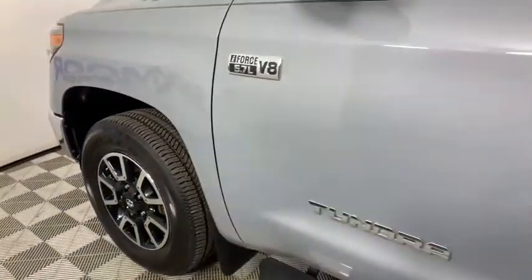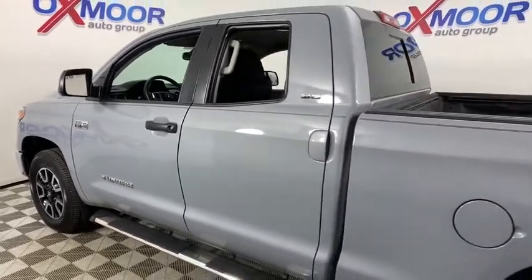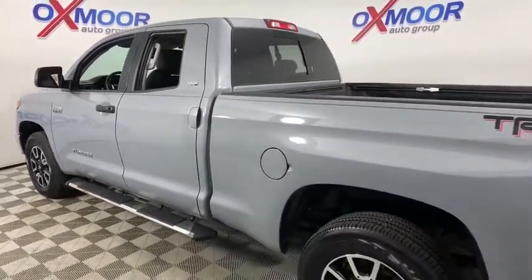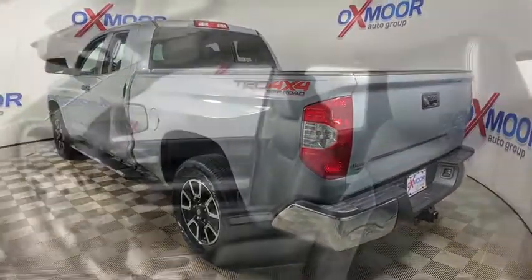Come test drive the 2018 Toyota Tundra. The Tundra has a number of unique features useful for those using it as a work truck, including extra-large door handles, a deck rail system, and an integrated tow hitch.